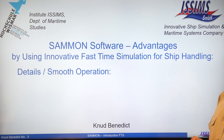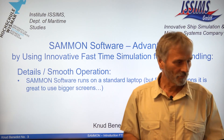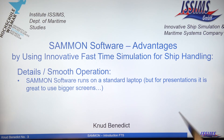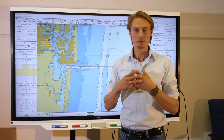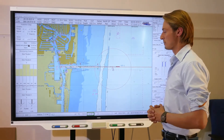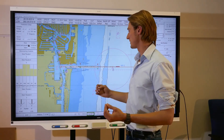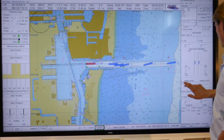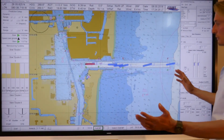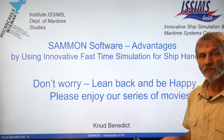Now, details of the smooth operation. The SUMMON software runs on a standard laptop — this is my laptop — but it's better to use bigger screens. For the movies I'm going to show you, we will use this large touch screen so you can also see the operation of the vessel and feel the smooth operation. Lean back and be happy — enjoy our series of movies.